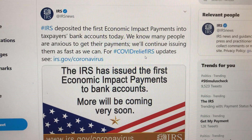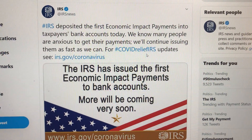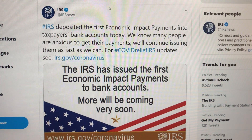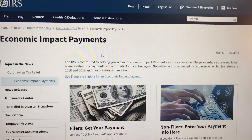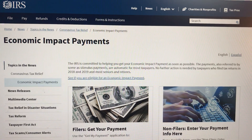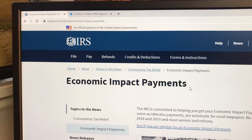Just like how you can go to the IRS website and check your status, you can now do that, but they are waiting until April 15th to activate it. The website is irs.gov/coronavirus/economic-impact-payments — that is where you'll be able to check.